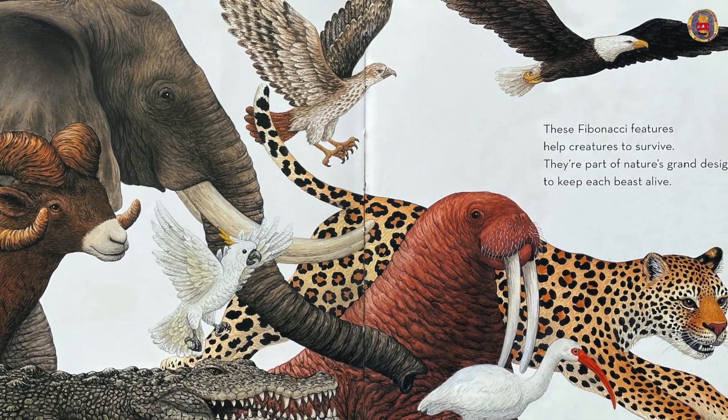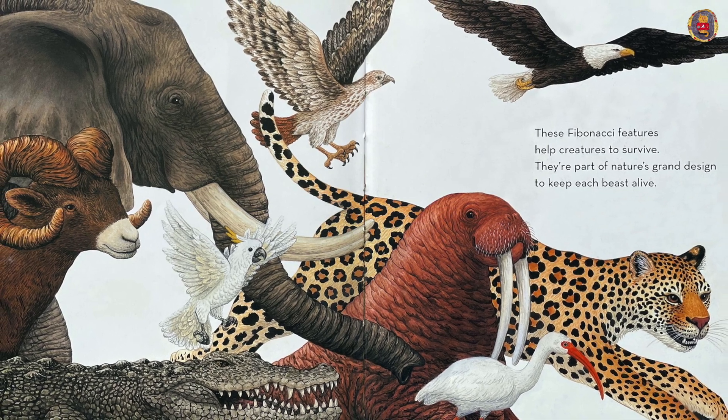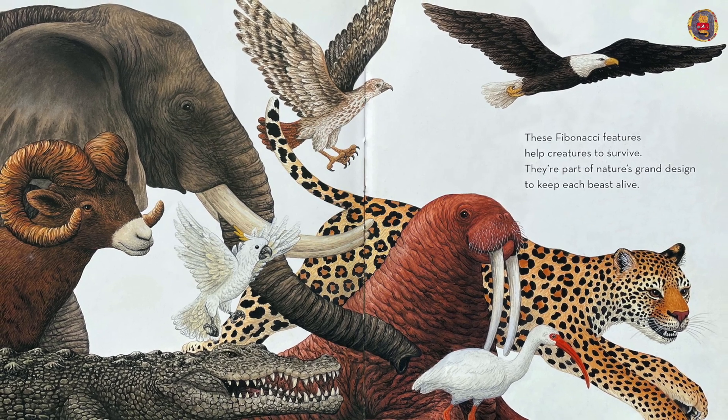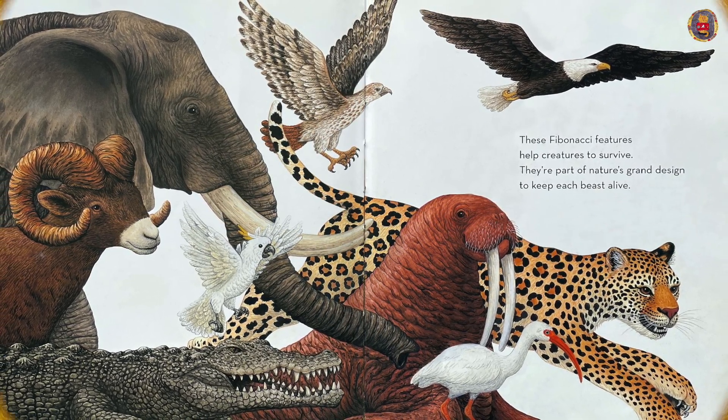These Fibonacci features help creatures to survive. They're part of nature's grand design to keep each beast alive. The end.